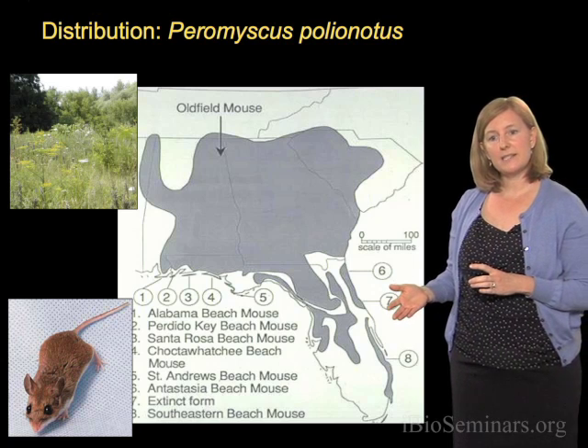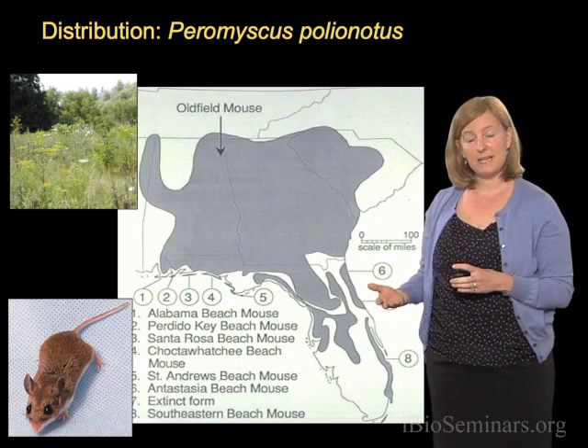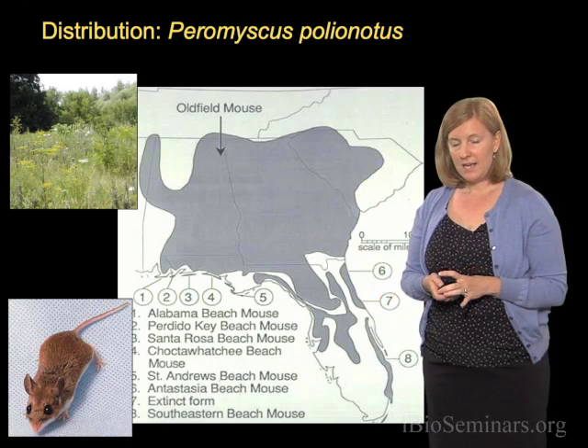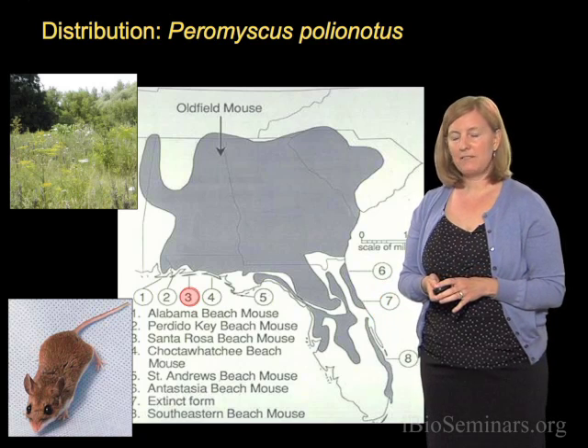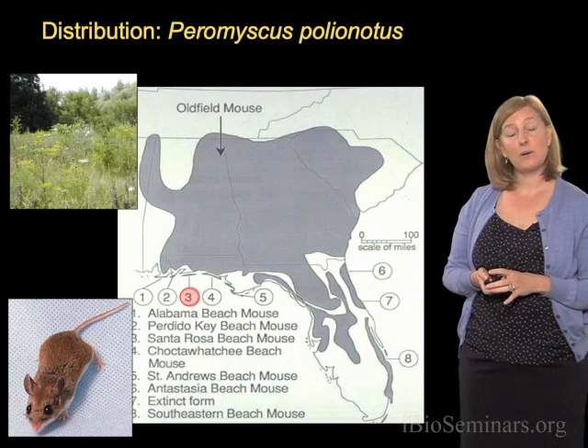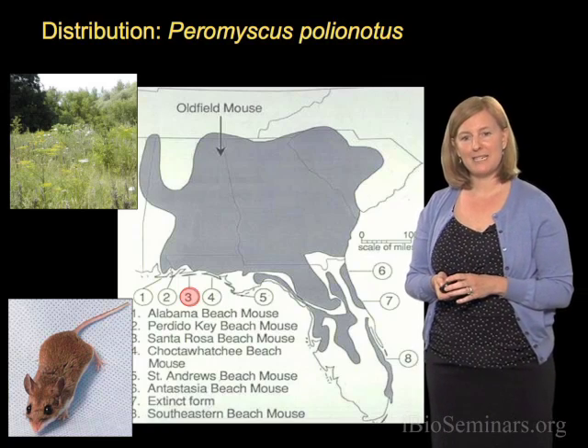Each one of these numbers on this map refers to a different subspecies of what I'll refer to as beach mice, because the mice actually live on the beach. I'm going to focus on one of these subspecies — number three — the Santa Rosa Island beach mouse. Let me show you a picture of their habitat.